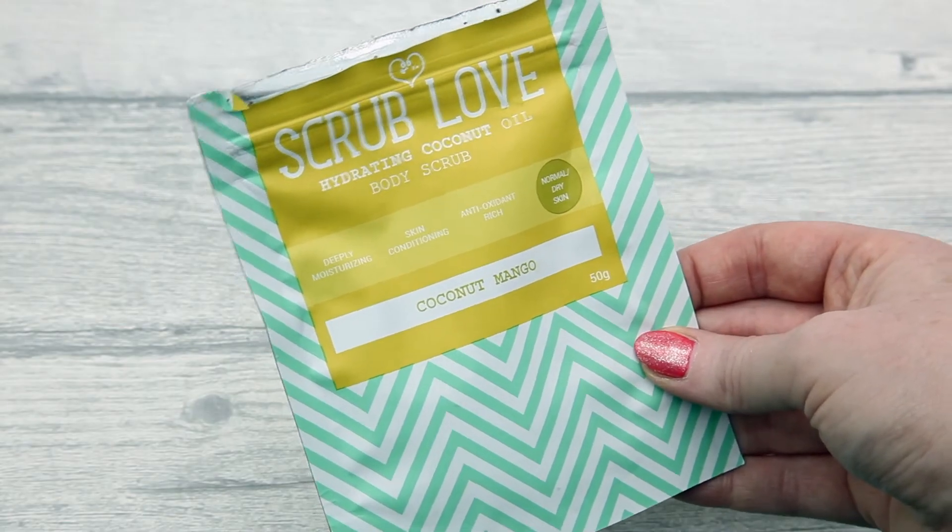Next favourite is from Scrub Love - the Coconut Mango Hydrating Body Scrub. It's deeply moisturising, skin conditioning, and antioxidant rich, for normal to dry skin. Because I'm taking Accutane my skin can feel a little dry and itchy, so I use this in the bath or shower and it's amazing - it makes your skin feel so hydrated, clean, and exfoliated without being rough. It's 100% natural, containing coconut flake, coconut shell, mango butter, macadamia nut oil, coconut oil, and coconut sugar. It smells amazing and is really easy to rinse off without staining your bath or shower. Their Detoxifying one in the black and white pouch smells horrific, so please don't be put off the brand by that one.